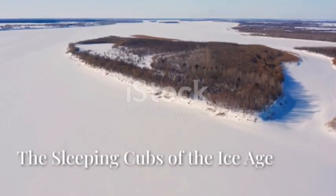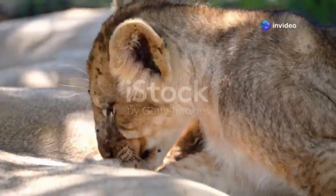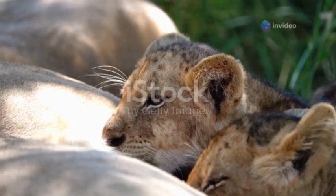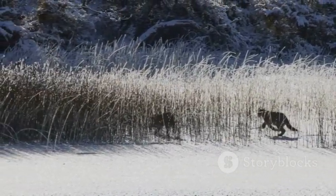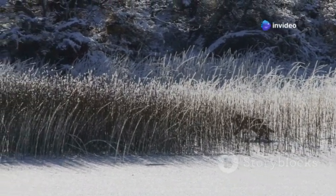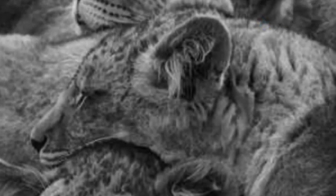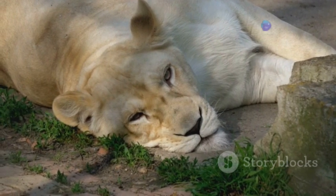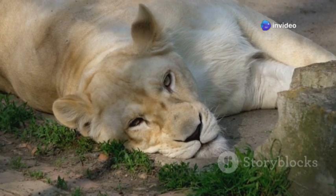Our journey through the realm of frozen time travelers leads us further into the heart of the Siberian wilderness, where the permafrost conceals another marvel: two impeccably preserved cave lion cubs named Sparta and Boris. These cubs, unearthed in 2017 and 2018 respectively, serve as a touching reminder of the rich biodiversity that once flourished in these now icy terrains. Their tawny fur, slightly lighter than that of their modern African lion cousins, remains astonishingly intact, offering us a glimpse into the appearance of these Ice Age predators.